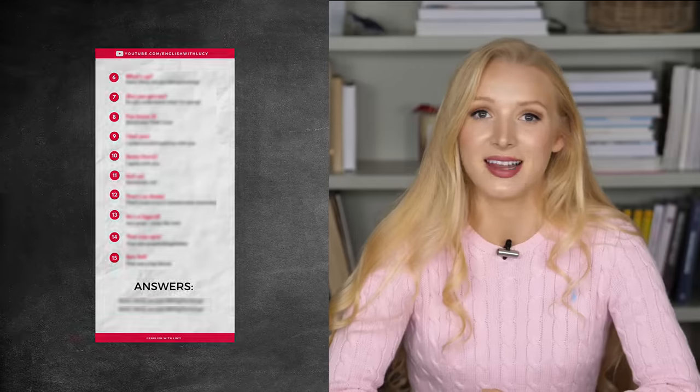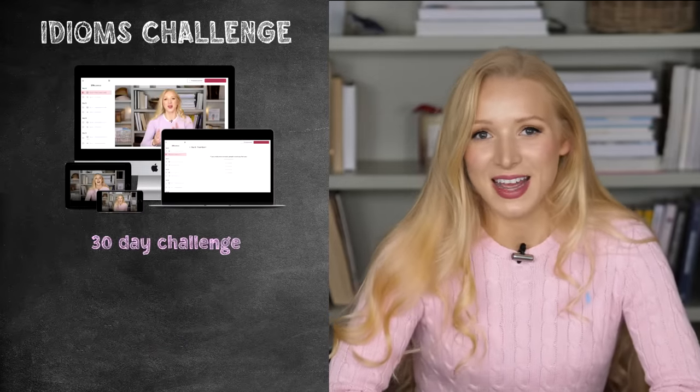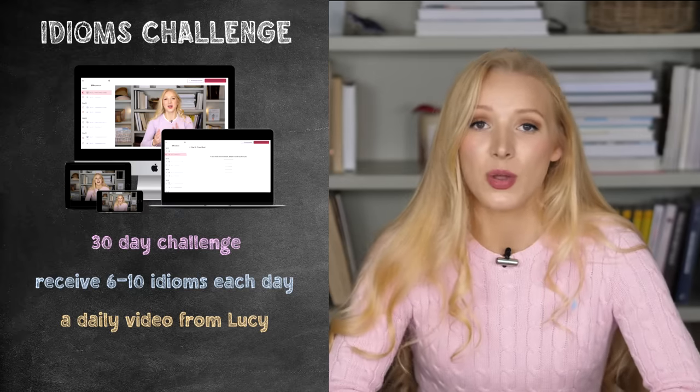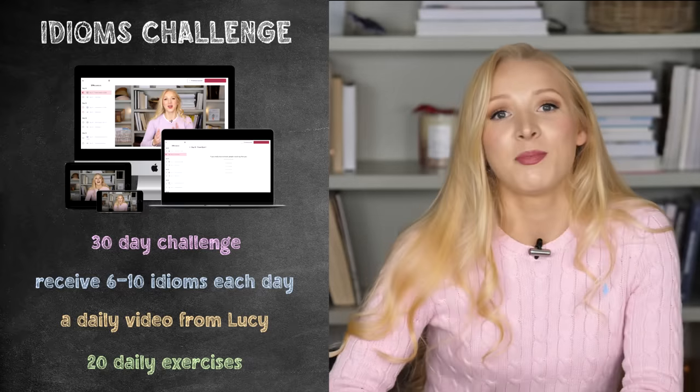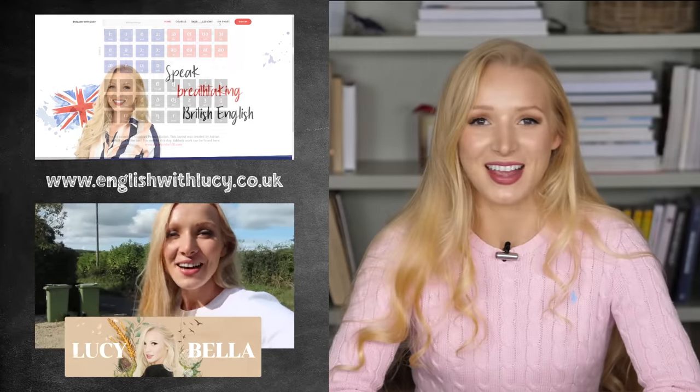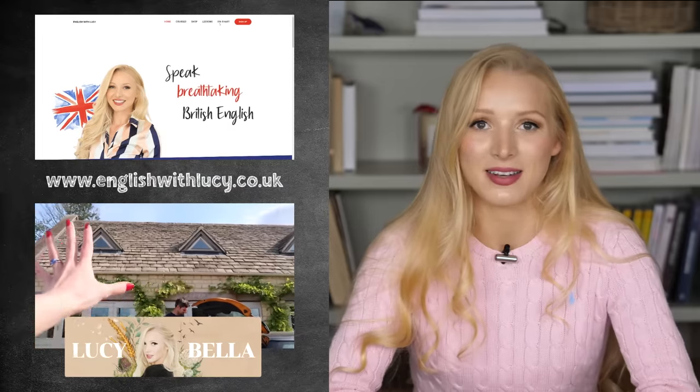That is it for the story and the 20 idioms. Don't forget to download the free PDF that goes with this lesson. And if you think you'd like to do something like this every day — learning between six and ten idioms every single day with a short daily text and a video from me and lots of practice exercises — then I really recommend my idioms challenge. Click on the link in the description box for all the information and pricing. Don't forget to connect with me on all of my social media — I've got my website englishwithlucy.co.uk, my vlogging channel Lucy Bella, and my Instagram. I will see you soon for another lesson!